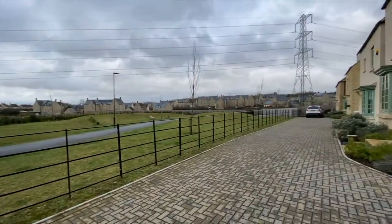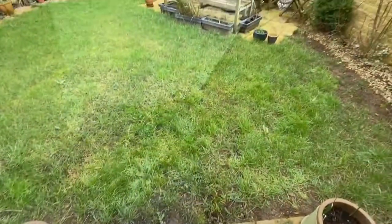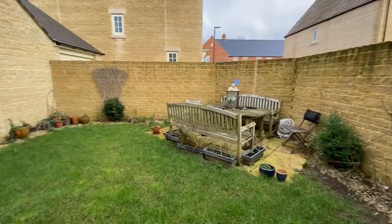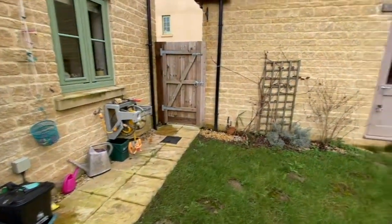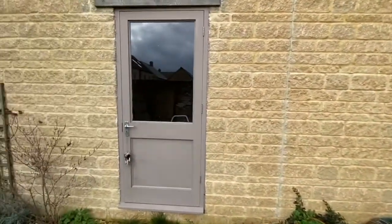Around the back of the property there is ample parking space and a garage. Outside is an enclosed garden with gated front and rear access, laid to lawn with a paved patio area. Access to the garage can also be found outside.